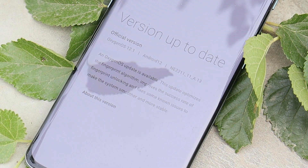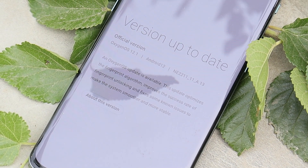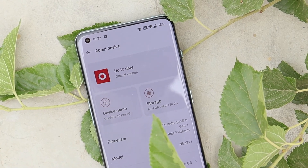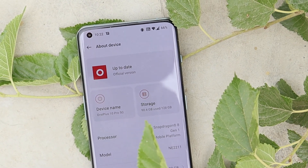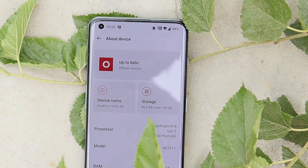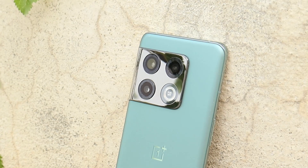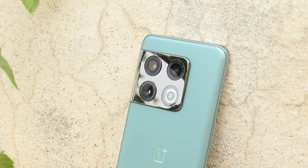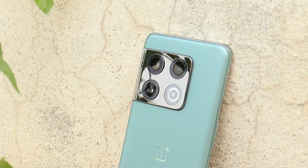Welcome back to another video. Finally, after a long wait, OnePlus have rolled out a new update for the OnePlus 10 Pro. Since the OnePlus 10 Pro was released, OnePlus did not roll out any update, but today they have rolled out a minor update to fix some issues on this device. Let's quickly take a look at all those fixes.